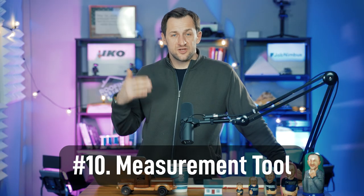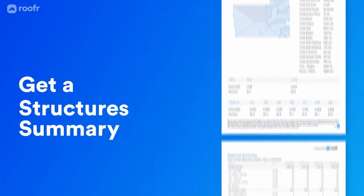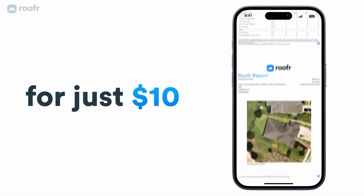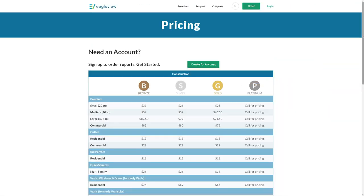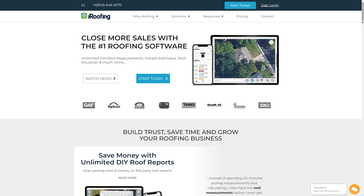Number ten: in 2023 you don't want to be climbing roofs and measuring them by hand — you need a measuring tool. I recommend Roofer; it's probably one of the cheapest at around $10–$15 per report. I don't have an affiliation with them, but I do recommend them. Eagle View is a little bit overpriced but some people like and use it — it's more sophisticated. There are a few other players like Roofscope and iRoofing, but regardless, you just have to have one in your tool belt.